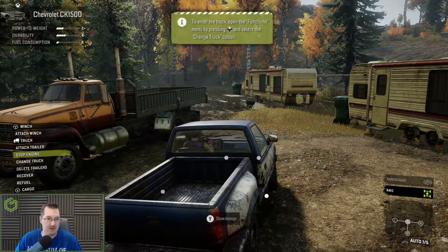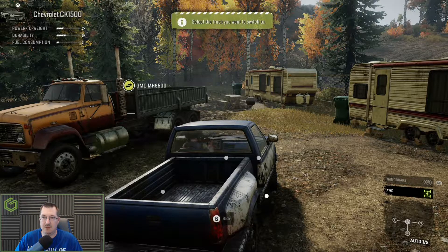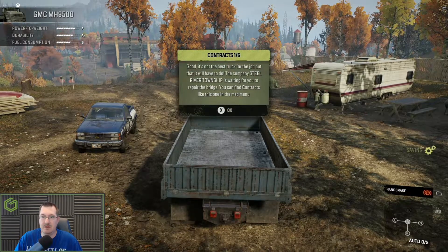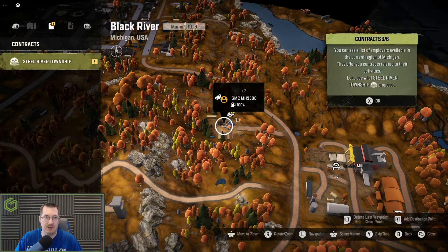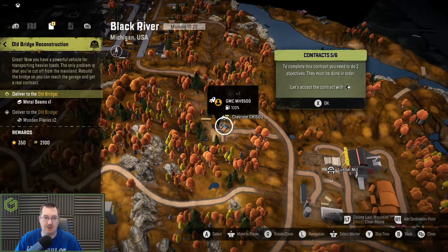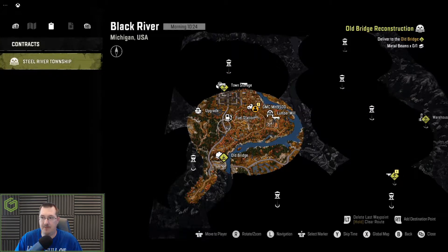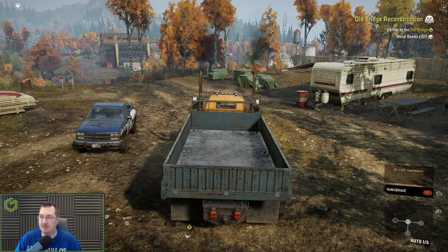All right, can we get in here? Change truck — we can do that. All right, at least that's really quick. Let's go get our contract — old bridge construction — and activate. There we go, it should track that for me. I've wrecked this big old truck before, so let's go repair the bridge.